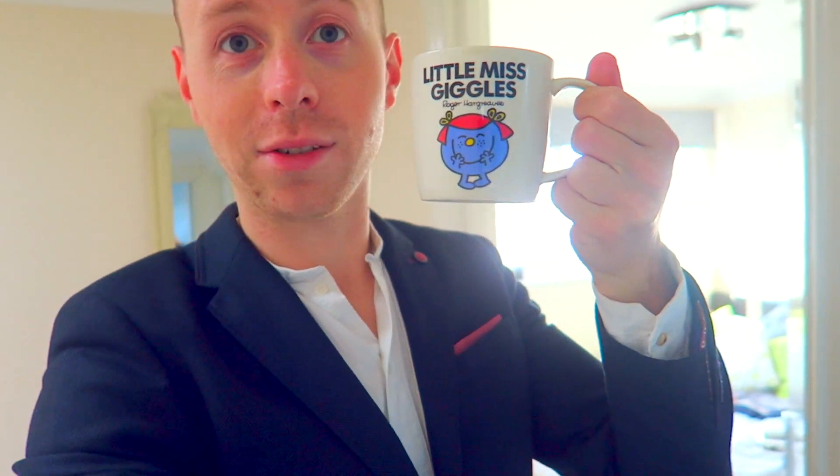I've got a little Miss Giggles cup — that's what happens when you live with three girls.